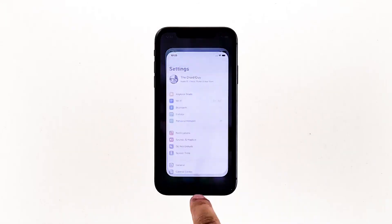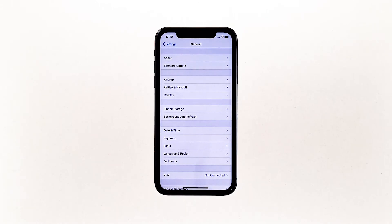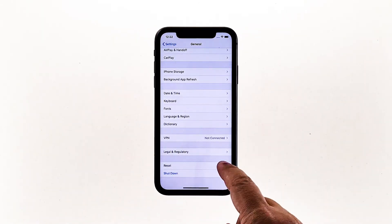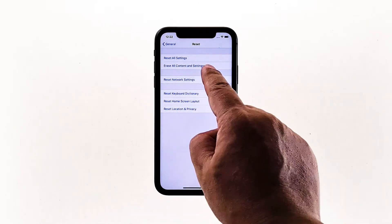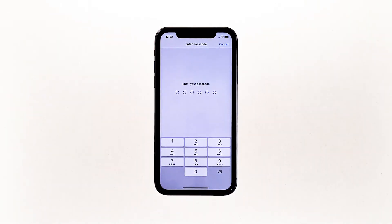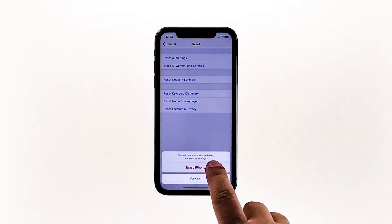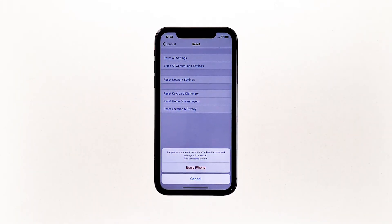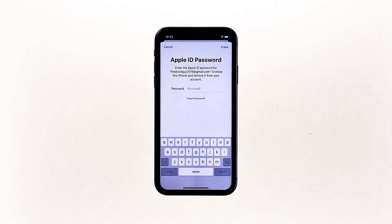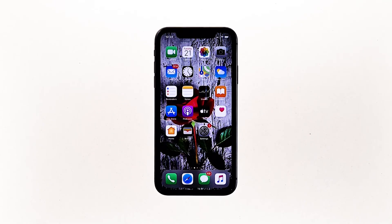From the home screen, tap Settings. Find and tap General. Scroll down to the bottom of the screen and then touch Reset. Tap Erase All Contents and Settings. Tap Erase Now. If prompted, enter your security lock. Tap Erase iPhone at the bottom of the screen. Tap Erase iPhone again to proceed. Now enter your Apple ID password, and then tap Erase to proceed with the reset. Wait until your iPhone has finished the reset, and then set it up as a new device.